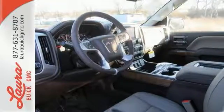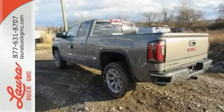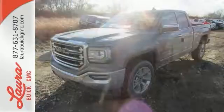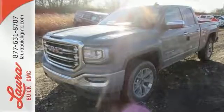Your safety is considered with hill start assist, StabiliTrak with traction control, and electronic trailer sway control. Elevate your expectations of comfort, durability, and capability with this tough truck. Put it to work today.